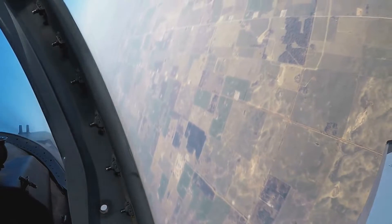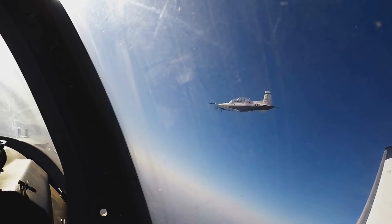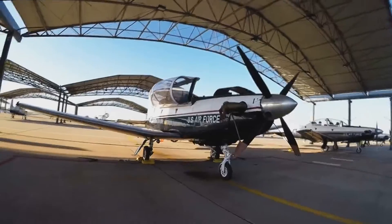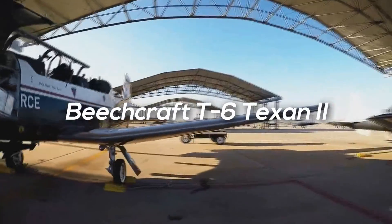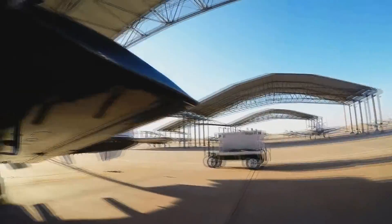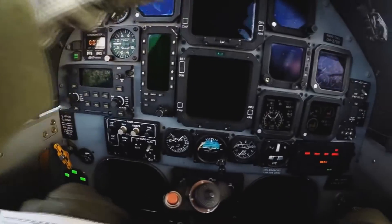Hey guys, welcome back to a brand new video. Today we're going to be taking a look at some of the fastest single-engine airplanes ever. Coming in at number five, we have the Beechcraft T-6 Texan 2. It's a single-engine turboprop aircraft built by the Raytheon Aircraft Company.